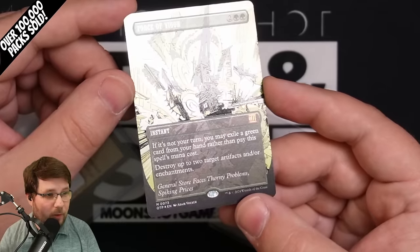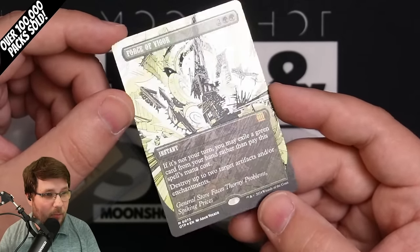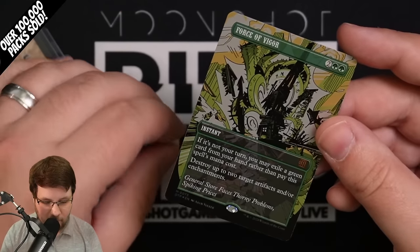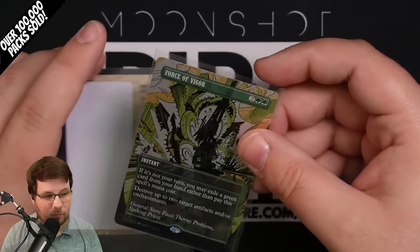So these are the chases: 1.32% pull rate on the textured foils and 0.44% pull rate on the raised foil mythics from the Big Score. Hope you all enjoyed the video — we'll catch you on the next one.